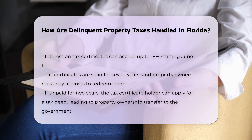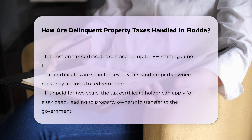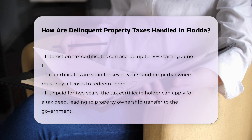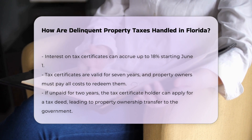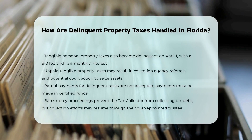For tangible personal property taxes, delinquency also occurs on April 1st, with a $10 delinquent fee and interest accruing at 1.5% per month. Unpaid accounts are referred to a collection agency and may result in a tax warrant being issued. The tax collector can then petition the court to seize and sell the personal property to cover the taxes and associated costs.